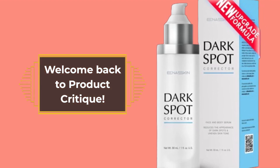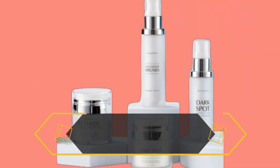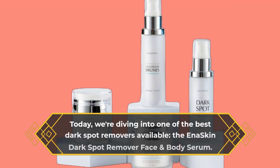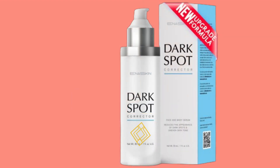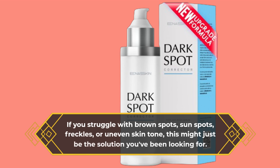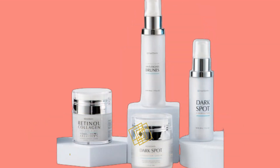Welcome back to Product Critique. Today we're diving into one of the best dark spot removers available: the Ina Skin Dark Spot Remover Face and Body Serum. If you struggle with brown spots, sunspots, freckles, or uneven skin tone, this might just be the solution you've been looking for. Let's get into the details.